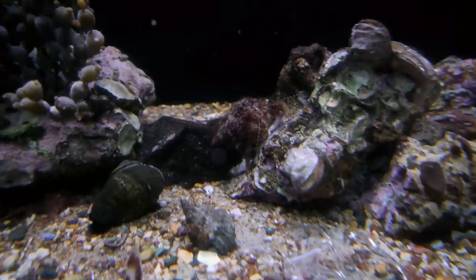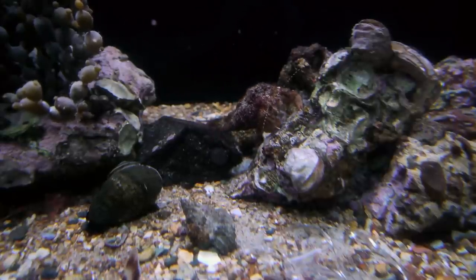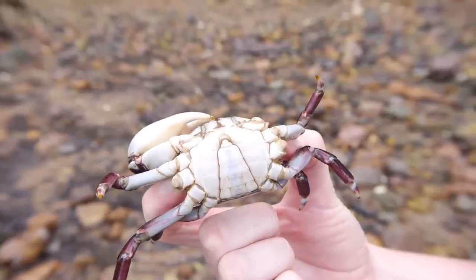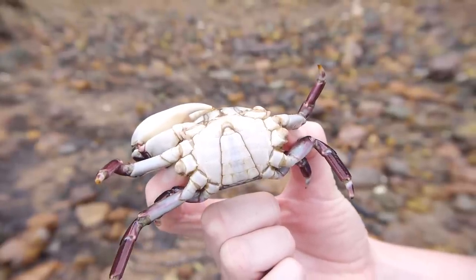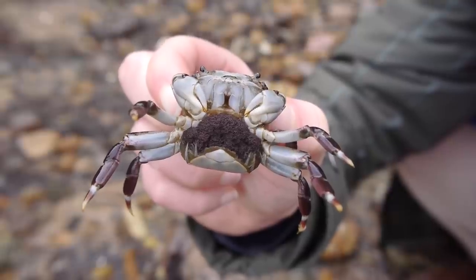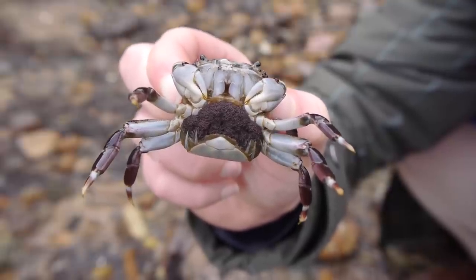Except for Hermit here — his body is soft, so he finds his shells on the beach to protect him. Did you know we have tails? We keep them tucked underneath us. The male's tail is a triangle, the lady's one is rounder. Her tail protects all those purple eggs.